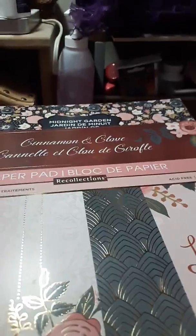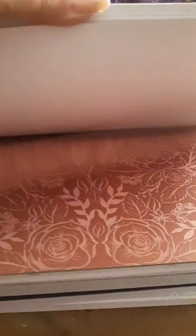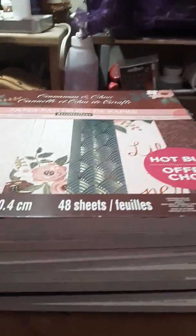And I bought this one yesterday — this one's Recollections, it's Cinnamon and Clove. I loved the colors in this — it's got your peaches, your browns, super pretty. Loved this one. So I bought all these things to make cards and now I just need to sit down and make some cards. Then I bought some plain paper — I got the Jill Tones. Loved this paper stack, super cute, and then I bought Pumpkin Spice.